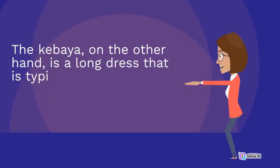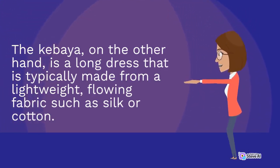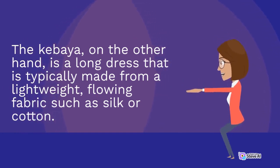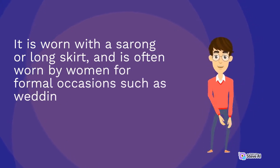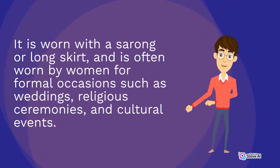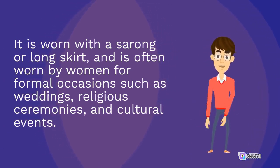The Kibaya, on the other hand, is a long dress that is typically made from a lightweight, flowing fabric such as silk or cotton. It is worn with a sarong or long skirt and is often worn by women for formal occasions such as weddings, religious ceremonies, and cultural events.